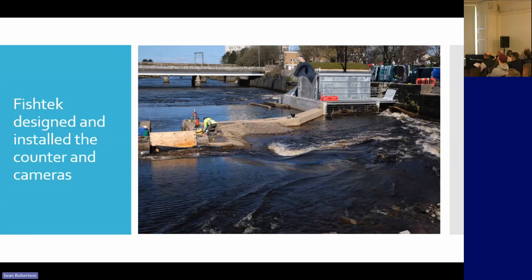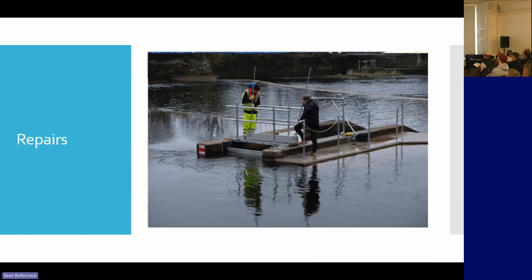This turbine can take, I think, 90 metres per second. Fish Tech had been back several times to do some repairs.